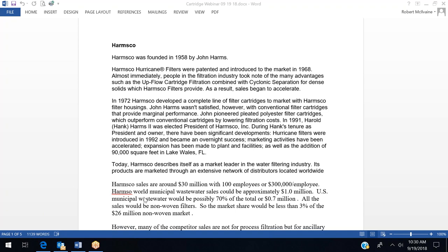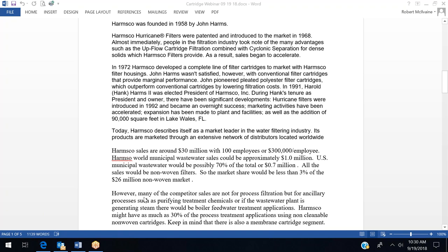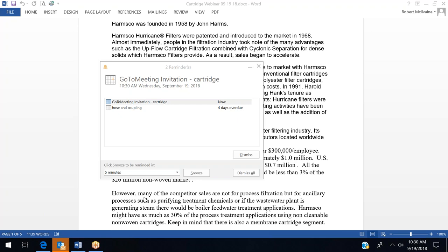The market share would be less than 3% of the $26 million non-woven market. The reason the market share is small is that many competitors selling cartridges into this market are not selling for process filtration — where Harmsco is involved with larger cartridges — but for ancillary processes such as purifying treatment chemicals. More and more wastewater plants are generating steam by combusting biomass, opening up small cartridge opportunities for those in ultra-pure water and boiler feed water, though that's not a market Harmsco would be pursuing.